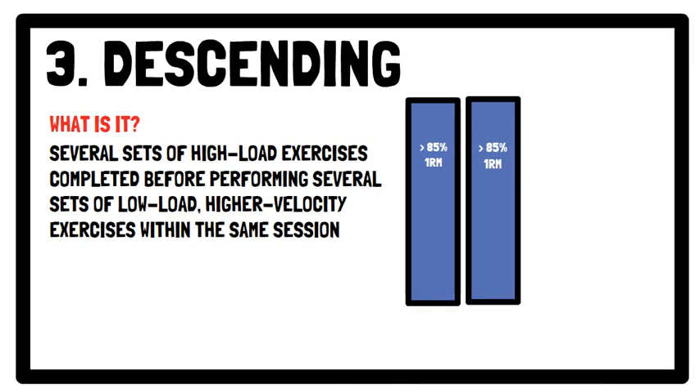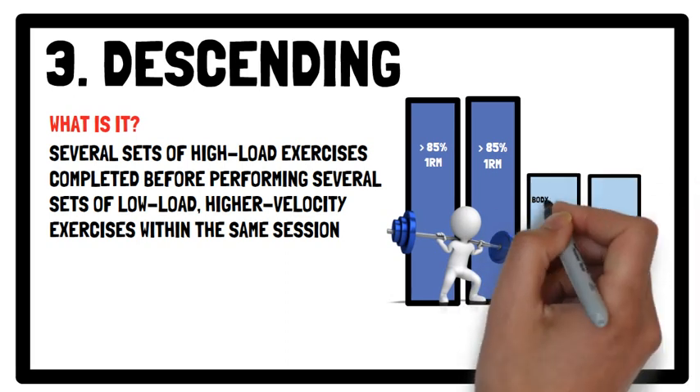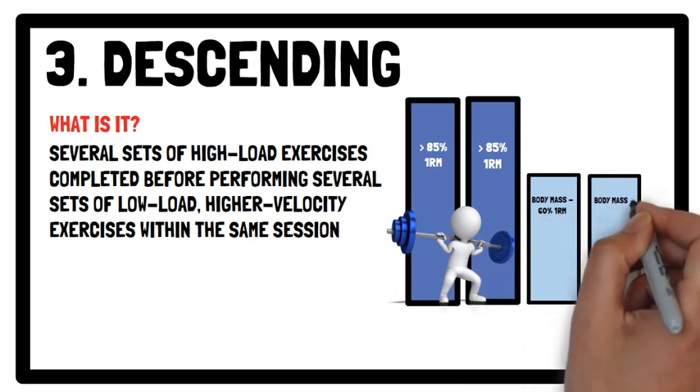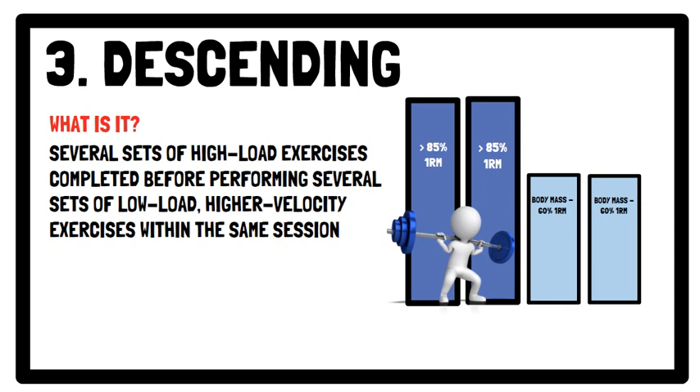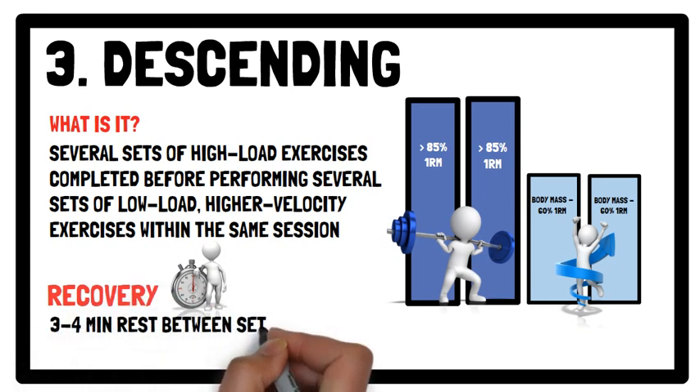Which again could be a back squat for example. Whereas the intensity of the light load exercise can range between using body mass up to 60% of your one repetition maximum, which again could be a counter movement jump. In terms of recovery, between 3 to 4 minutes rest between sets is recommended.